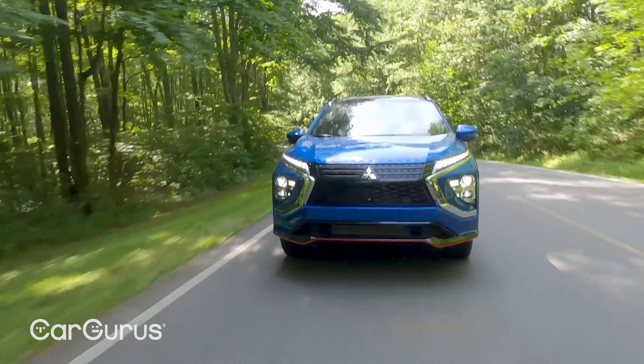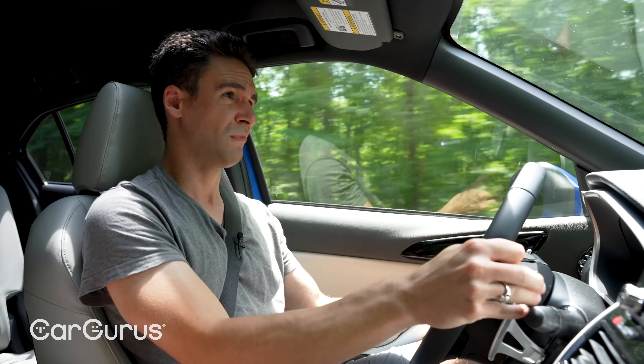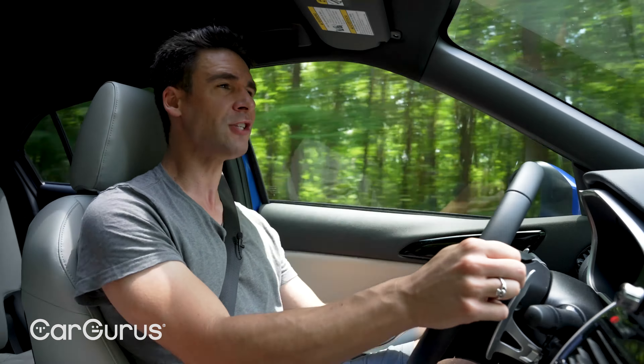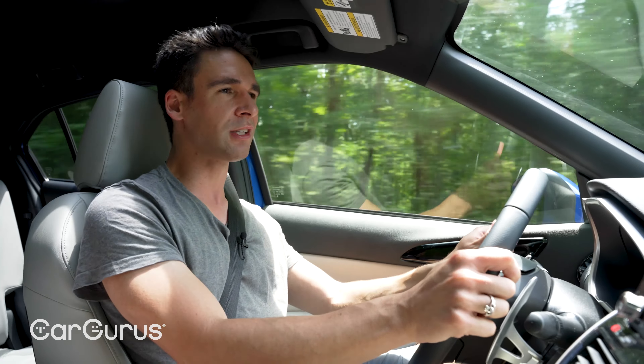Mitsubishi used to make really fast rally cars and sports cars, and some of that excitement carries into the Eclipse Cross — but not so much behind the wheel. First impressions: the seat feels too high and the steering wheel feels too low. At five-foot-eleven, that's pretty average, and sitting up higher in a crossover gives an extra feeling of top-heaviness in a car that's supposed to be sporty. It's a little unsettling before I even start the engine — but let's do that.